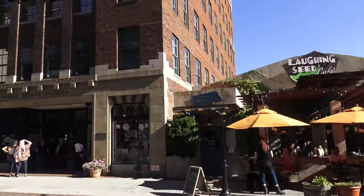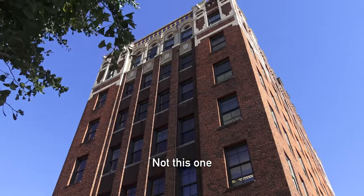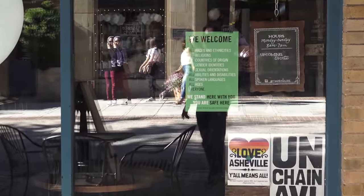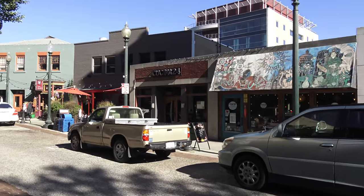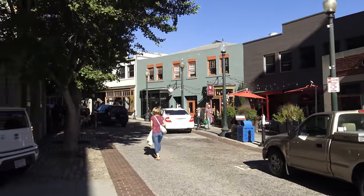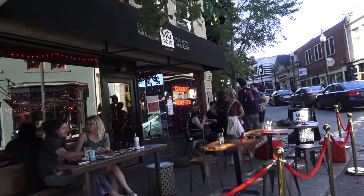We are walking towards this building here called the Flatiron, which is kind of reminiscent of the one in New York. It is a very cool neighborhood with lots of cafes all over the place.